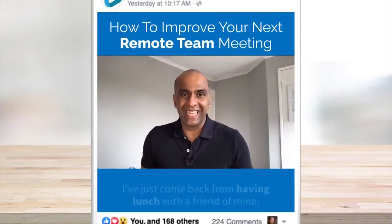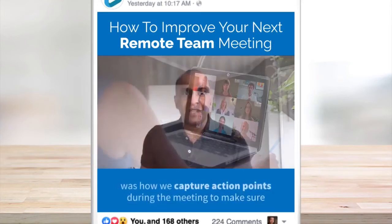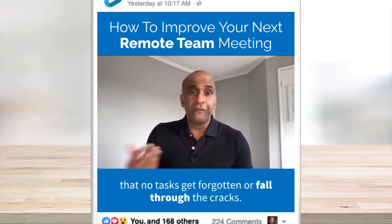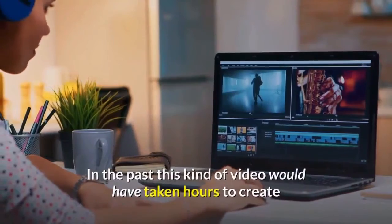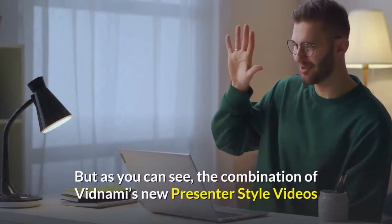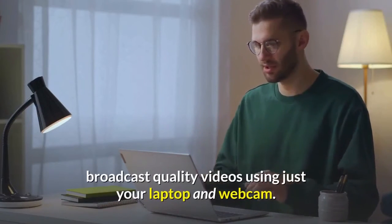Hi guys, it's Dr. Anthony here. I've just come back from having lunch with a friend of mine, and we were talking about how to improve remote team meetings. One thing I mentioned was how we capture action points during a meeting to make sure that no tasks get forgotten or fall through the cracks. So I thought I'd make a quick video to share this handy tip with you as well. In the past, this kind of video would have taken hours to create using five different software programs. But as you can see, the combination of Vidnami's new presenter-style videos and built-in AI engine means you can now create broadcast-quality videos using just your laptop and webcam.